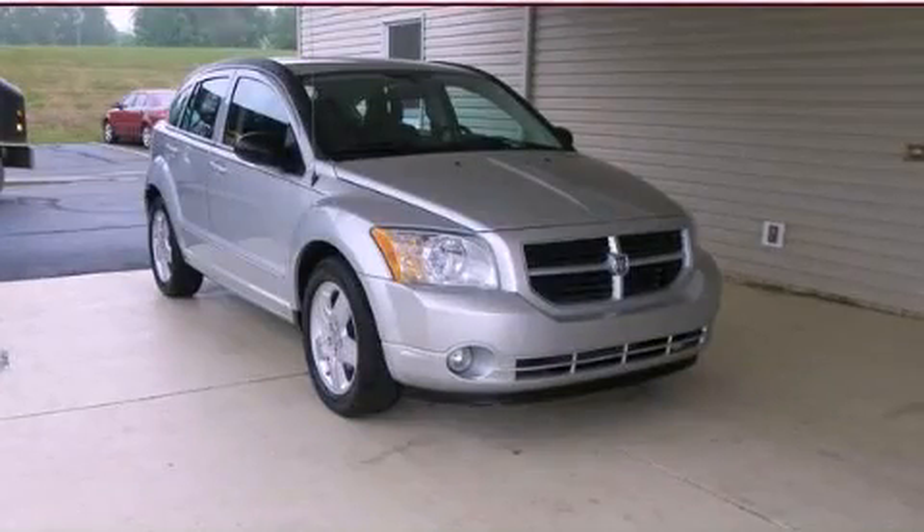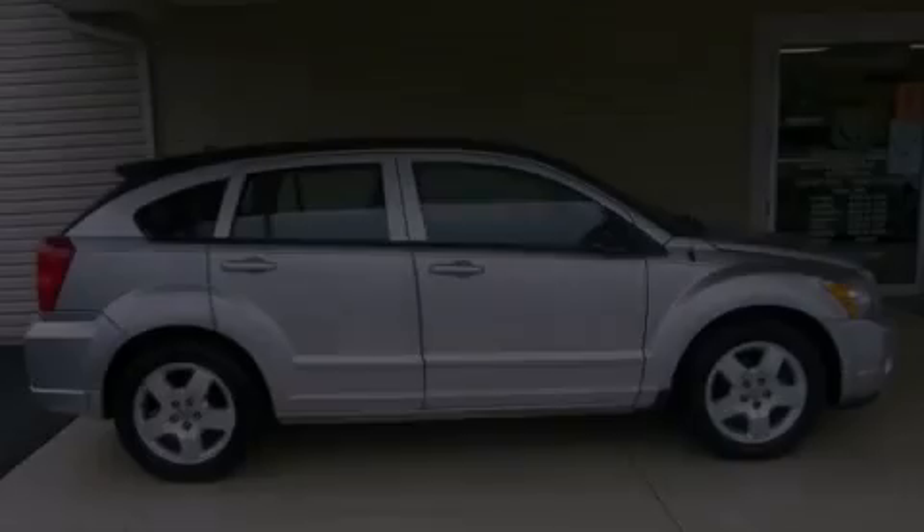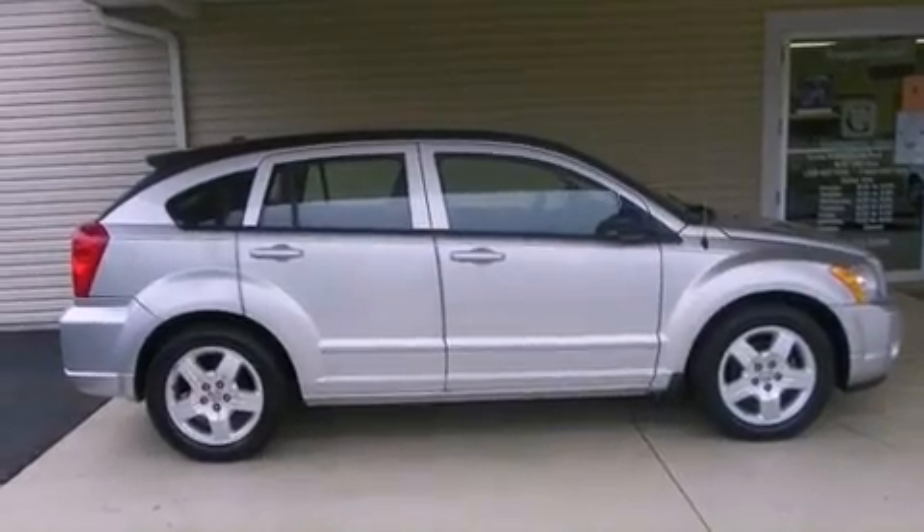This is a 2009 Dodge Caliber. It features a four-cylinder engine and an automatic transmission.